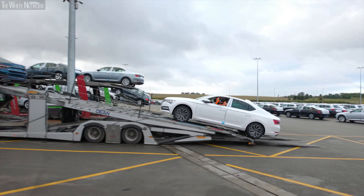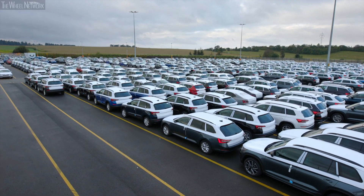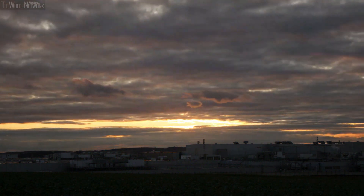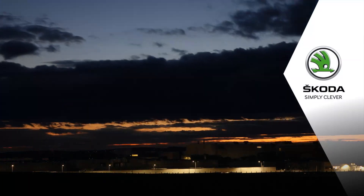The Kvasiny plant ships 1,200 finished vehicles a day, more than 52% of which go by rail. The night is fast approaching and so is the next shift. Skoda — Simply Clever.